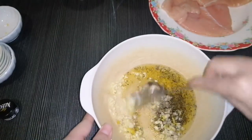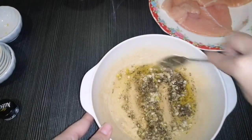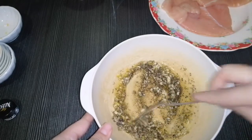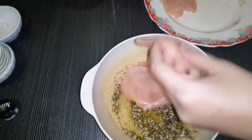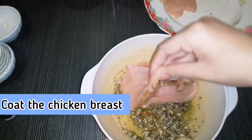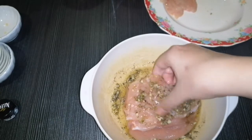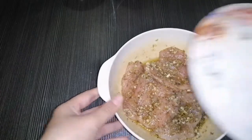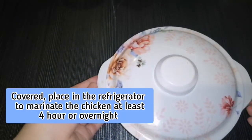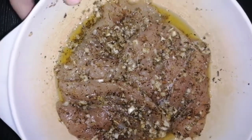Mix all the ingredients together until well combined. Then add the chicken breast into the bowl and coat the chicken breast thoroughly with all the ingredients. Cover and place the bowl in the refrigerator to let the chicken marinate for at least four hours or overnight.